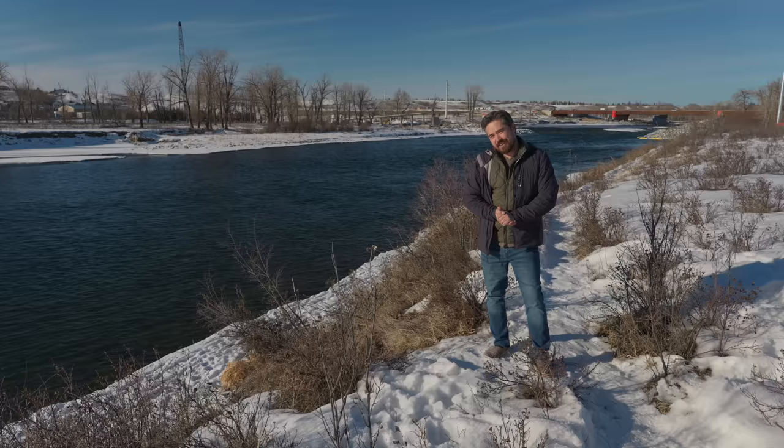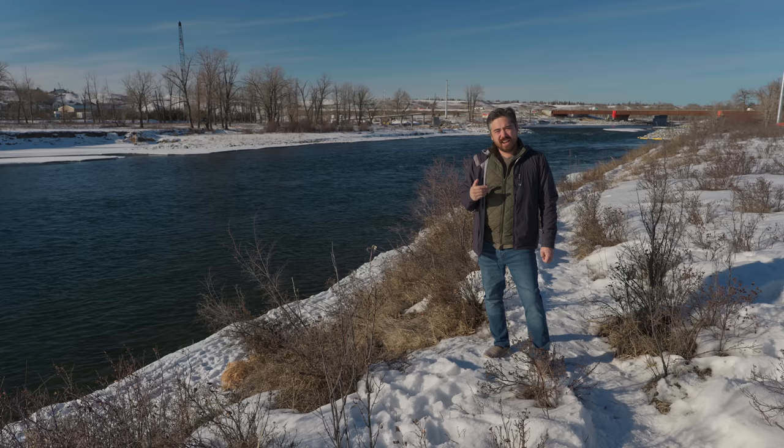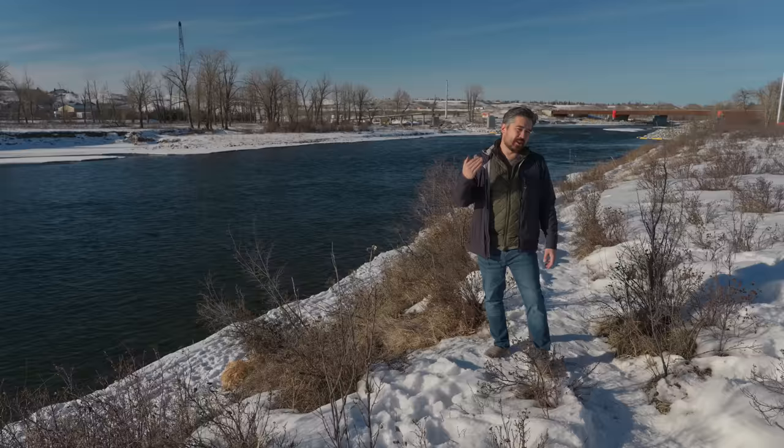We've done a couple buyer's guides already — street and wildlife photography — and now landscape. As usual with those guides, we're sticking to three price points: under $1,000 USD, under $3,000 USD, and sky's the limit. We're always going by retail current pricing as of the release of this video. We don't really talk about lenses in these videos, but we do factor in lens choice into our picks. For landscapes, it's not just wide angle — telephotos and normal ranges can take beautiful landscapes too — but having a good selection of wide and ultra-wide lenses is important, and that gives extra weight to our choices.